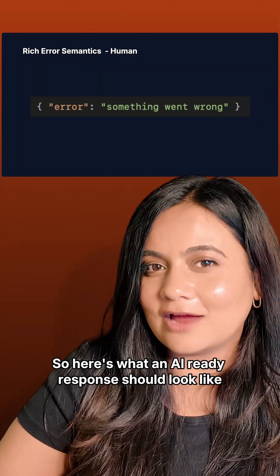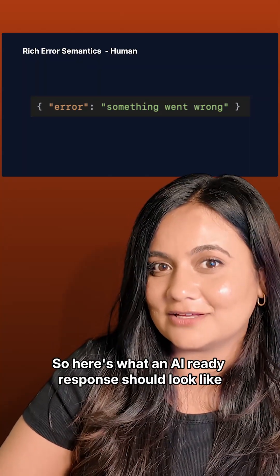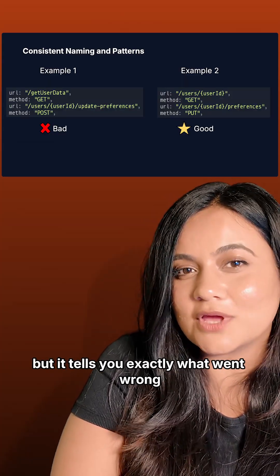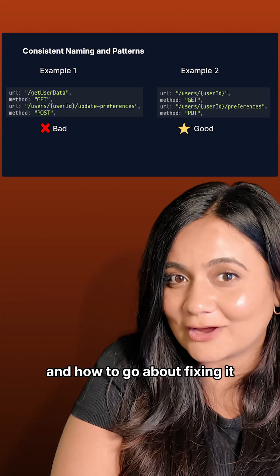So here's what an AI-ready response should look like. The AI-ready version doesn't just tell you what's wrong — it tells you exactly what went wrong and how to go about fixing it.